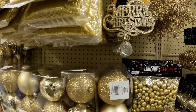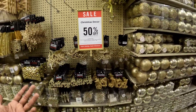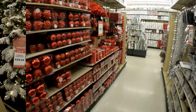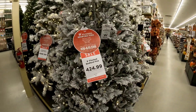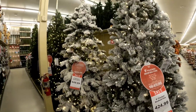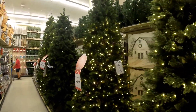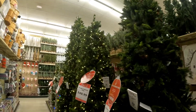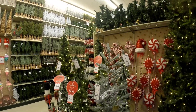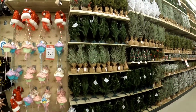Everything is 50% off - right now this stuff is like $3. Our everyday price is 50% off the whole Christmas section right now. You can't beat that. This tree right here is normally like $900, it's $424 right now. She's going to let me get the big tree this year. It's about to go down.